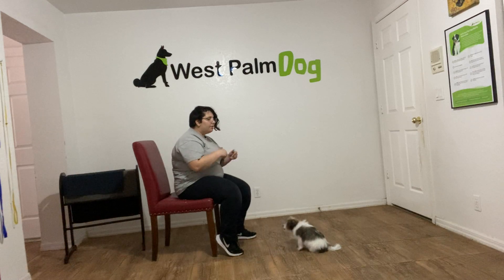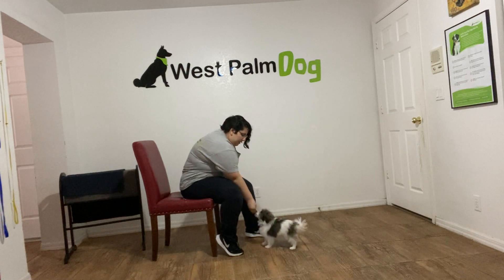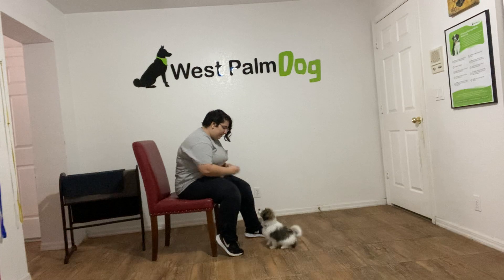Let's see if we can get that one more time. It's okay if Milo starts barking at some point — it's just a sign that he's a little frustrated. And all we do is just wait him out whenever he does that. Milo, sit. Yes.